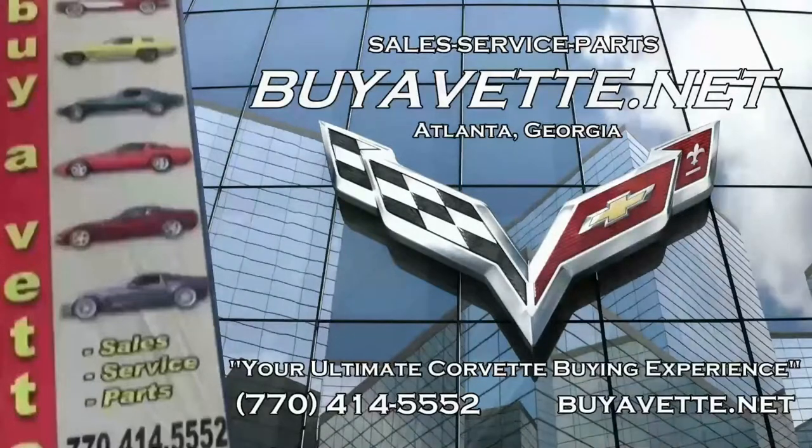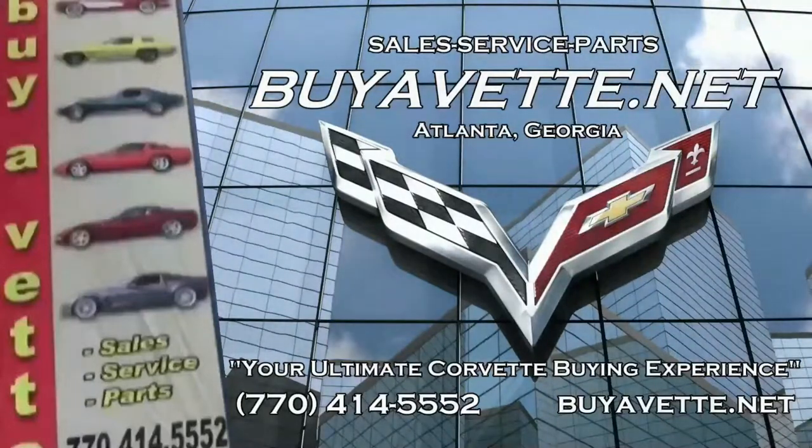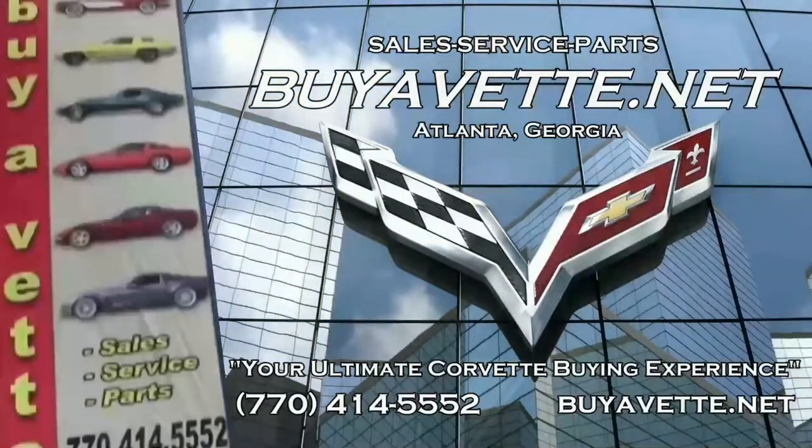Be sure to give us a call here at buyavet.net. We always have 120 or more Corvettes in stock at our Atlanta locations. We're buyavet.net in Atlanta, Georgia, and we hope to be your ultimate Corvette buying experience.